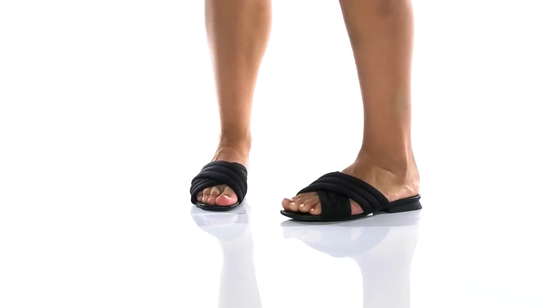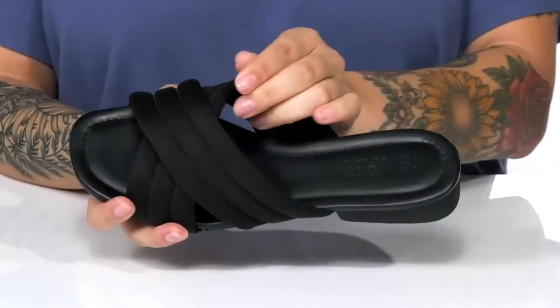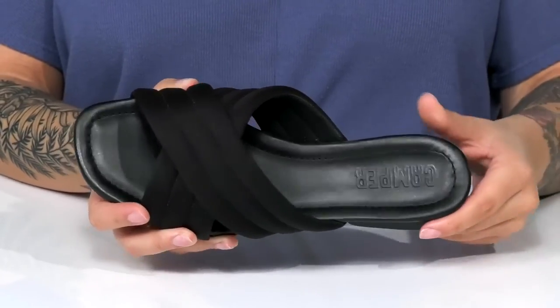This slip-on style has a cushioned textile upper with a trendy criss-cross design. There is a soft textile inner lining. The footbed is padded for comfort and it features that Camper logo.